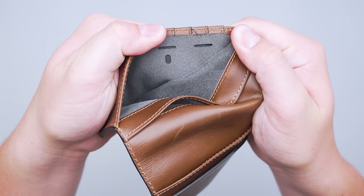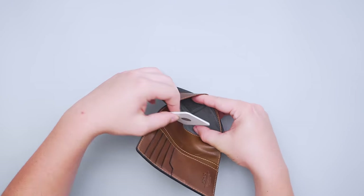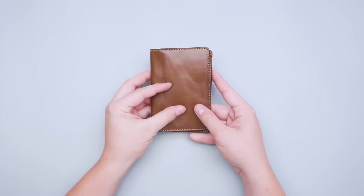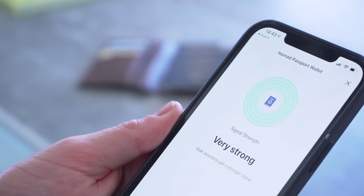Other features include two stealthy cutouts for an international SIM card and removal tool. Besides just fitting your passport and cards, the integrated Tile tracking makes it a great option for travel. The Tile Slim is already nestled in a secret pocket upon arrival — just download the Tile app on your phone and you can track your wallet's location if you lose it on your travels.